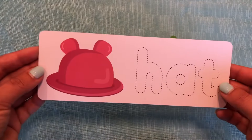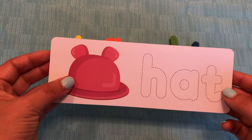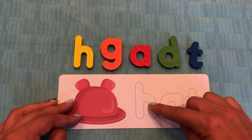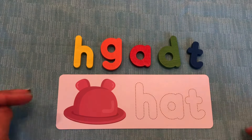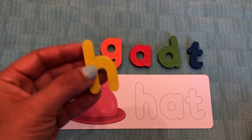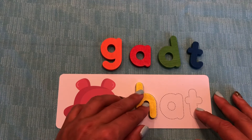Do you know what this is a picture of? I know it's kind of silly looking, but it's actually a hat. Let's spell the word H, A, T together. First we need the letter H. Great job. Do you see the letter H up here? What color is it? Yellow. Awesome. And H says H. So we have the first part of our word hat.